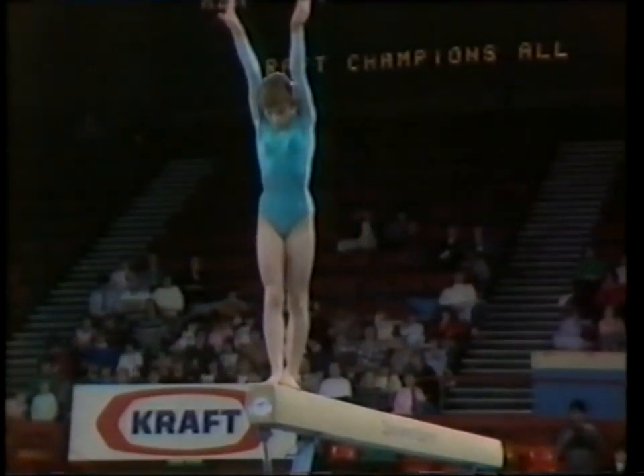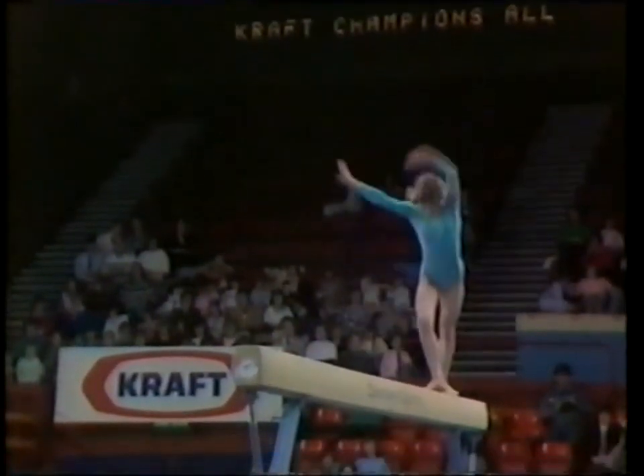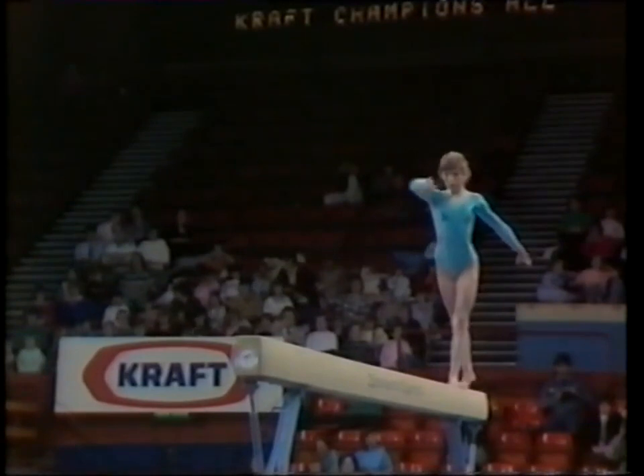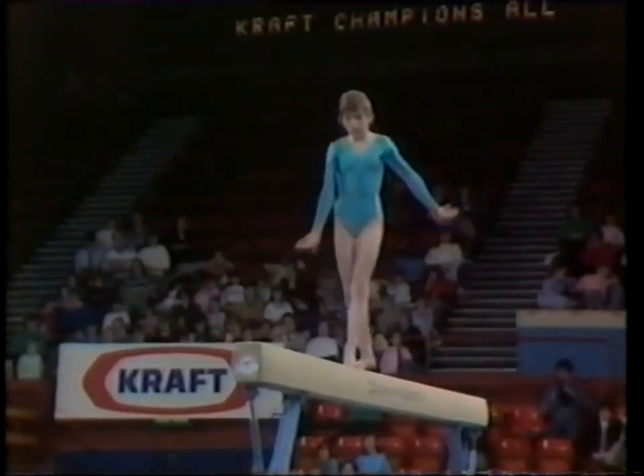She looks about six feet tall with those long stretched legs and long arms, but she's only four feet five, and she can use it very well. It's better for her on the beam because it seems much wider when she's so small.